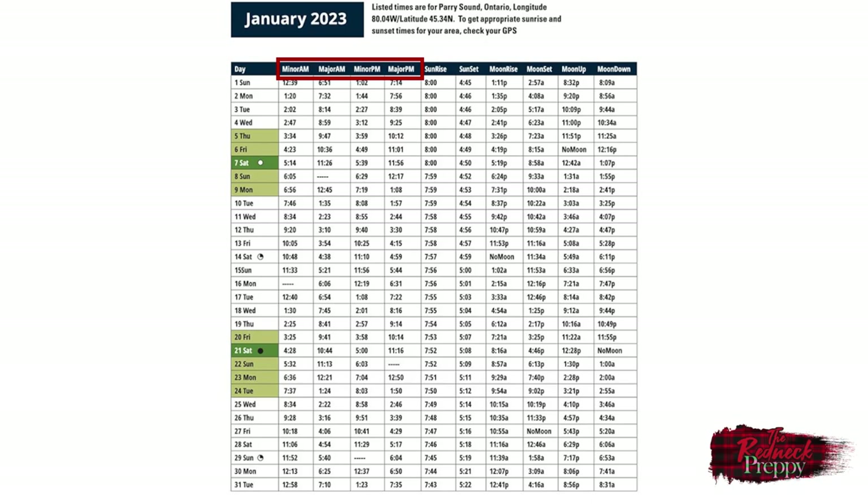So for the daytime hours of January the first, the most active time, at least according to this table, would have been from 6:51am to 8:51am. For the evening, it would have presumably been 7:14pm to 9:14pm. The minor times are when fish and animals were less active compared to the major, though still more so than outside of the windows. Those tend to last about an hour.